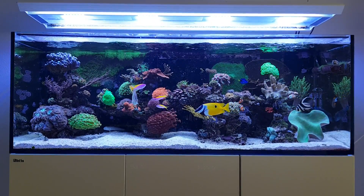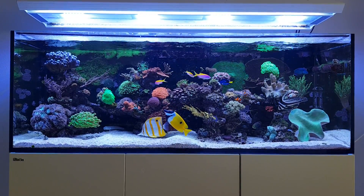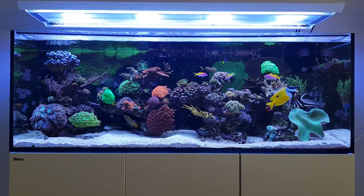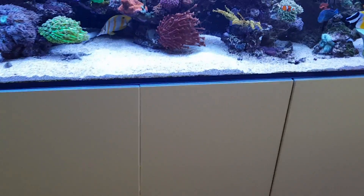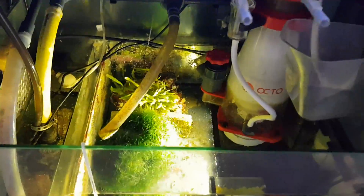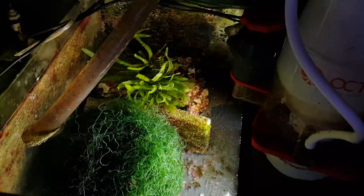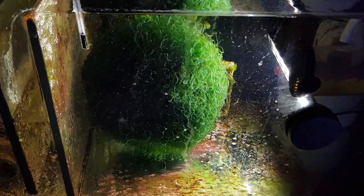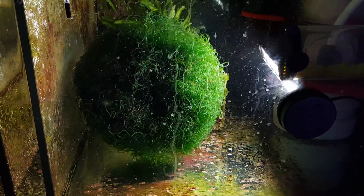I changed the biopellets for Chaeto macroalgae. I thought this process would take a while for the Chaeto to settle in, but it actually went a lot faster than I thought. Here you can see the ball of macroalgae that's in my tank right now. There's also some Caulerpa in the back there, which is also growing quite well. But this big ball here — that's what caused the nitrates to go down so much.